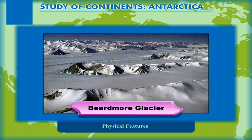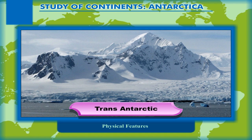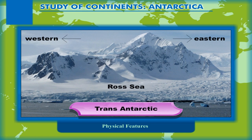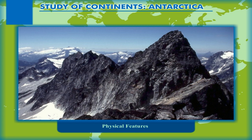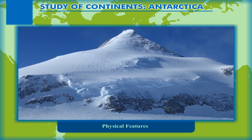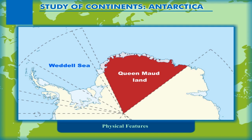The Transantarctic Mountains, that stretch between Eastern and Western Antarctica, lie along the Ross Sea. Mount Erebus, 3795 meters, which also lies in this region, is an active volcano. Mount Terror is also a volcano existing over the continent. Mount Vinson is the highest peak in Antarctica. The Queen Maud Land is located on the eastern part of the continent in the proximity of the Weddell Sea.